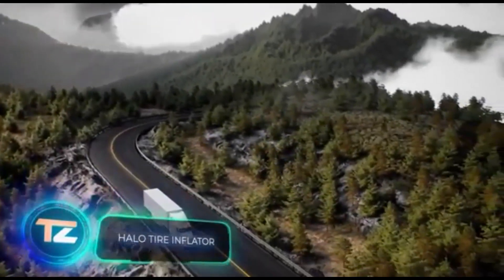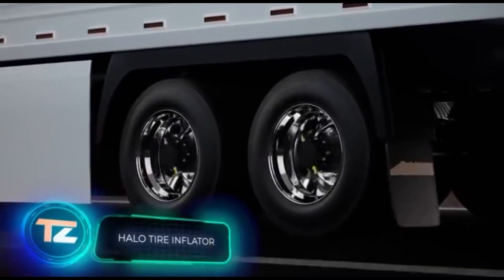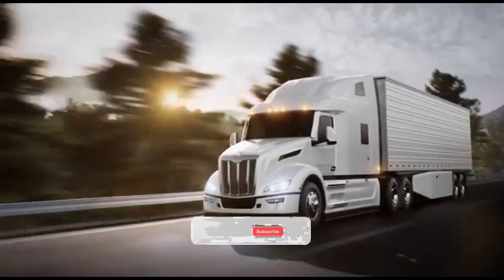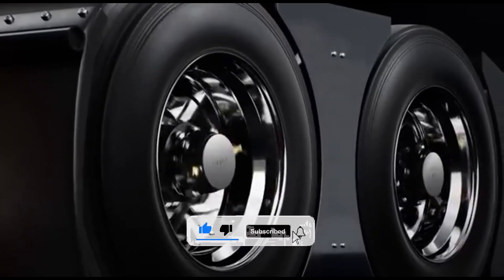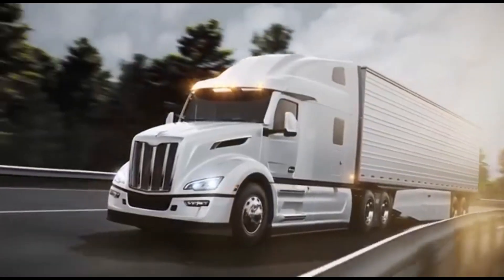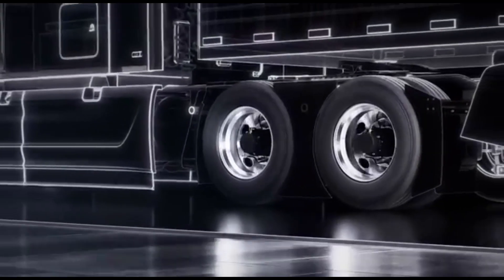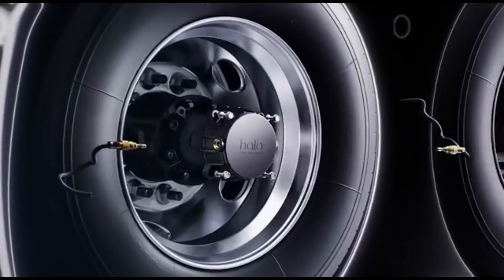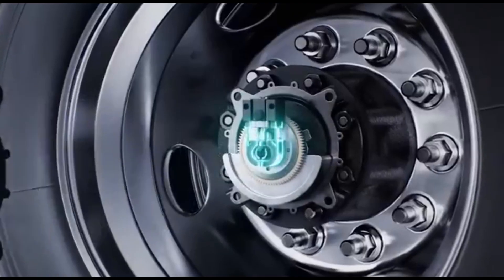The team at Aperia Technologies humbly claims to be the global leader in tire inspections. They found that roughly half of all trucks have lower tire pressure than recommended. Proper tire inflation can reduce fuel consumption by 2%, which translates to thousands of dollars in annual savings. To monitor tire pressure, Aperia Technologies engineers created the Halo system.